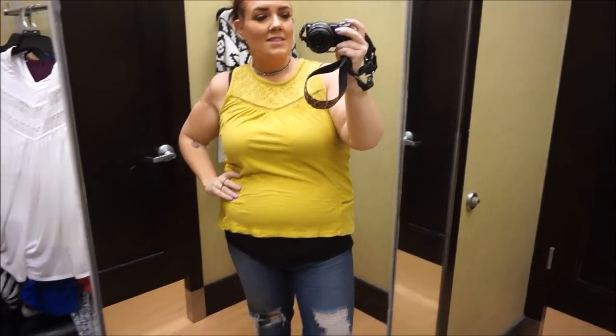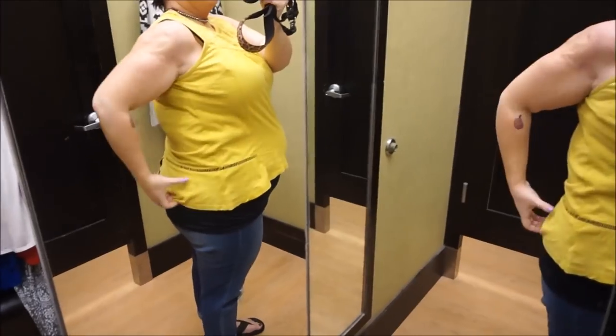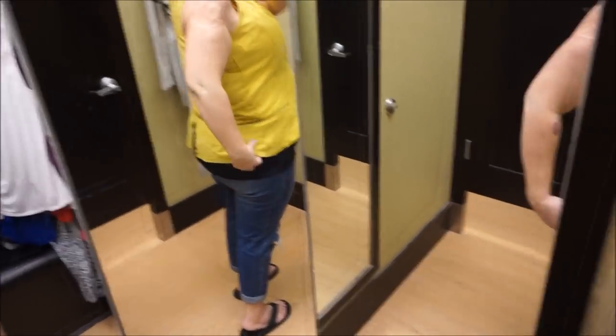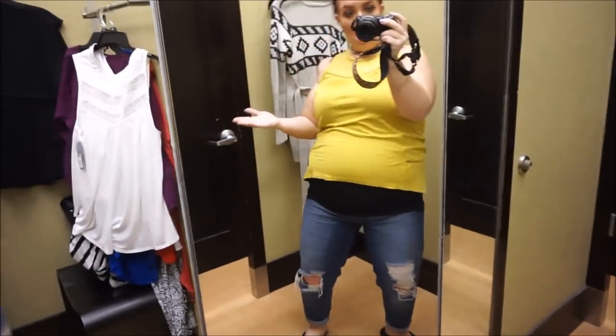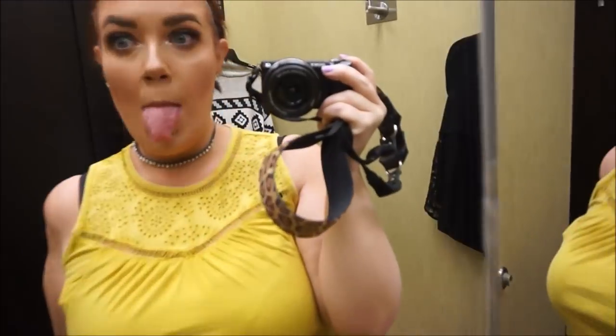This next one is another straight-size moment. Not everything is gonna work because I'm pregnant right now, so it just doesn't work. This super duper didn't work — it's unflattering. I don't even think it would be very flattering without being pregnant either.